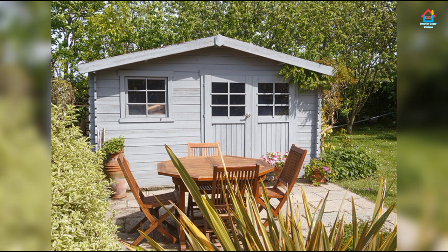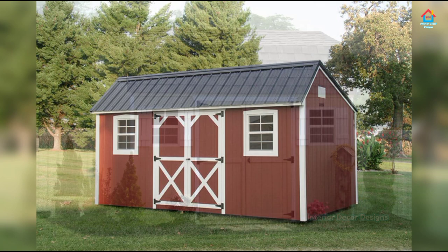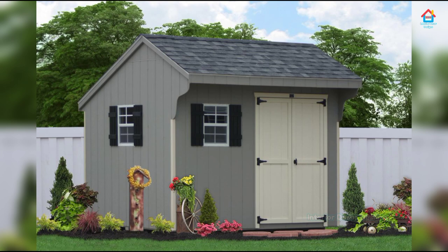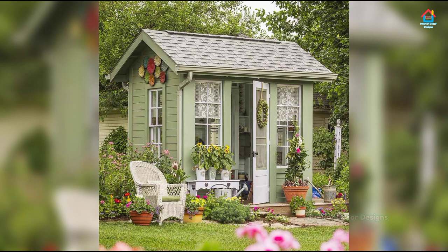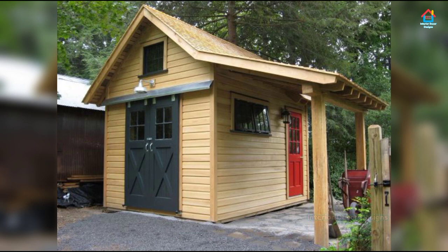Whether it is a she-shed you are after, or perhaps a covered place to host parties, there are ideas which will match your needs. There are many sheds that can be used as artists' studios, craft houses, and on occasions even as a guest suite. You can also attach these builds to your backyard chicken coop. After watching this video, you are certain to feel inspired by these innovative garden shed ideas and will be itching to start building as soon as possible.